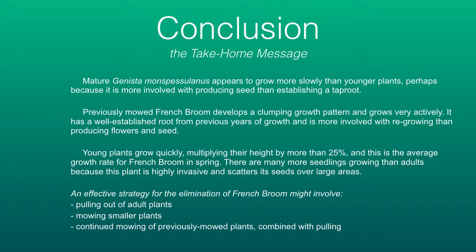Pull out adult plants — that would seem to be a good conservation of energy. Mow the smaller plants, and continue mowing plants that have been previously mowed, then pull them out when you can.